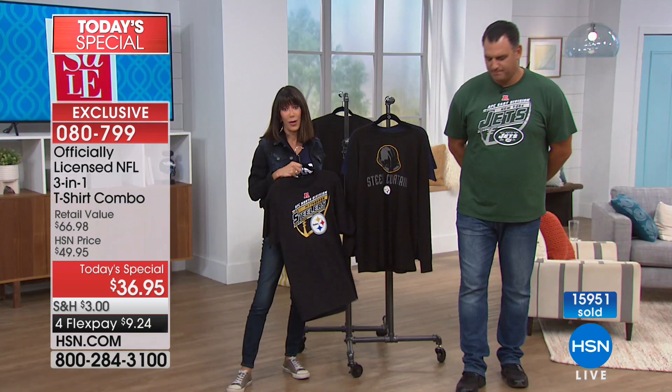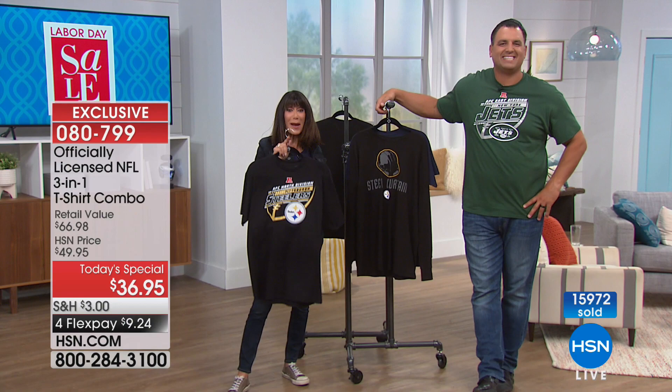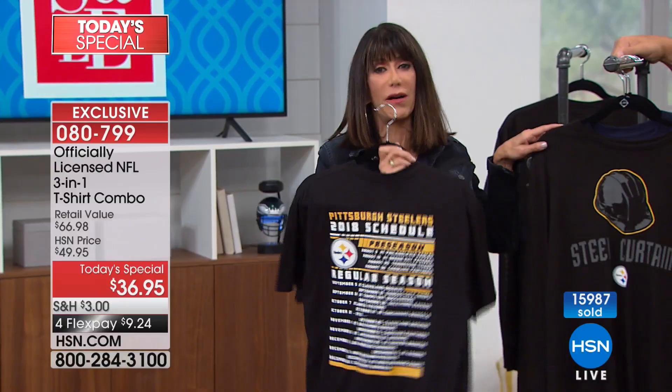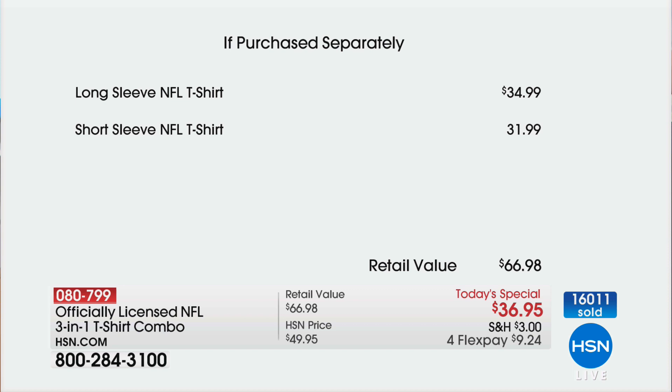Thank you Sue for saying hi and for your kind words. This is the only day of the year I get to work with Anthony — we might get together another time. If you're thinking about this t-shirt, there's not going to be another day at HSN to get a special on t-shirts. You're getting both of them. Just to mention the value once more — it's $34.95 for just the long sleeve tee, and that's conservative. For official licensed NFL merchandise, you could spend way more money. Basically you're buying the long sleeve and getting the short sleeve almost for free.